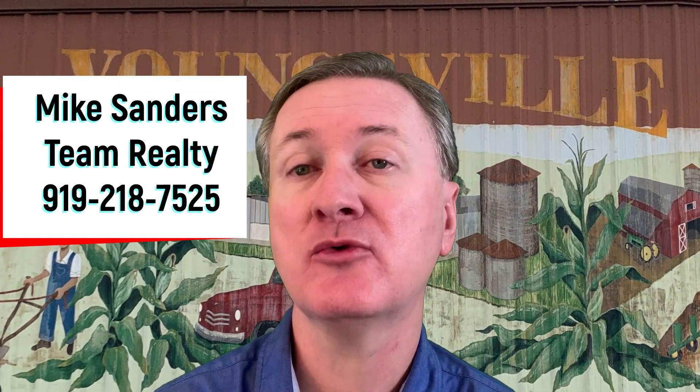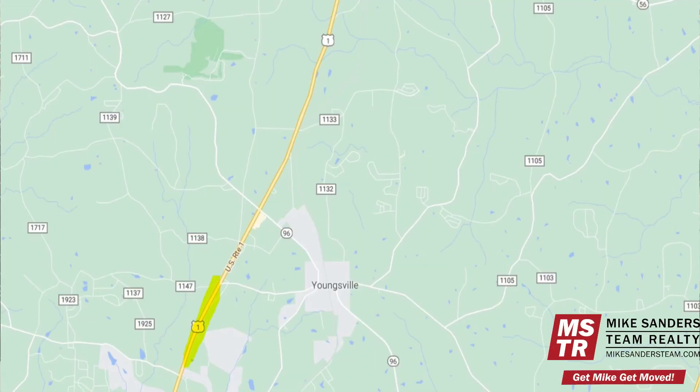Hi guys, I'm Mike Sanders with the Mike Sanders Team at REMAX United in Raleigh, North Carolina. Today I'm here in the town of Youngsville where we're going to take a driving tour to get a feel for what it's like living here. We'll be getting started on the south end of Youngsville on US1, which is also known as Capitol Boulevard, the main thoroughfare linking Youngsville and Wake Forest to Raleigh and the rest of the Triangle region.